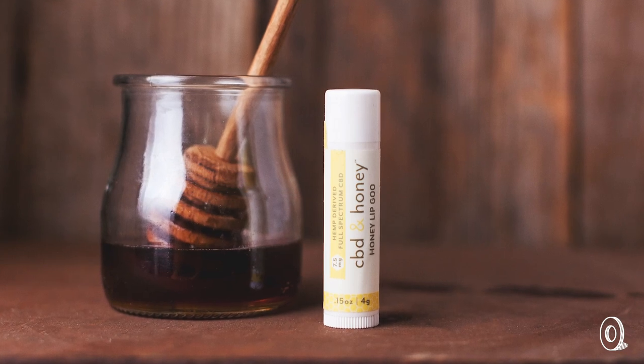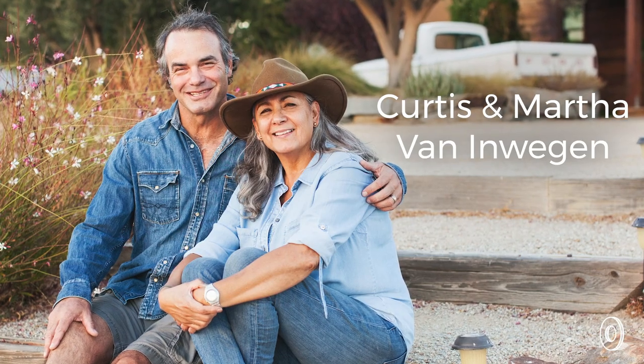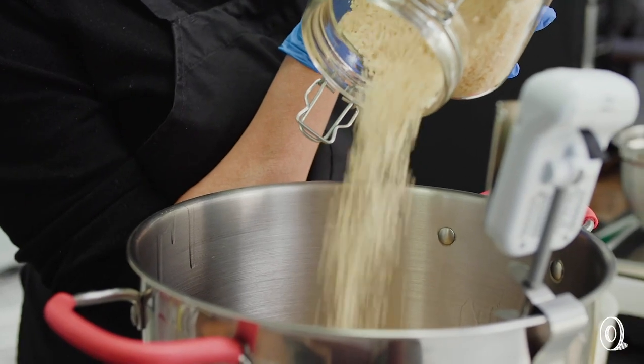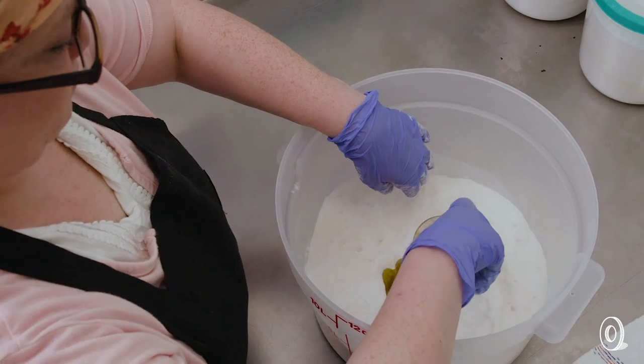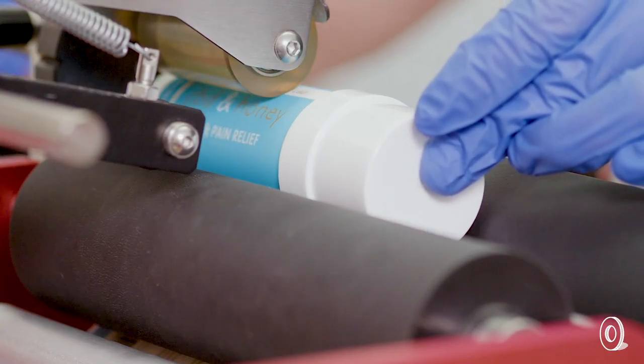Soothing and healing bee-derived ingredients like honey and beeswax come from maker Martha Vandenwegian's own hive as well as other local ones. CBD is blended in along with more natural ingredients like vitamin E, shea butter, colloidal oatmeal, and goat's milk to round out the skin and body-pleasing products.